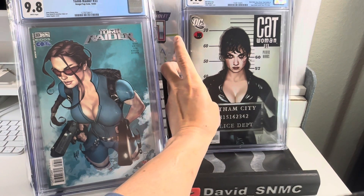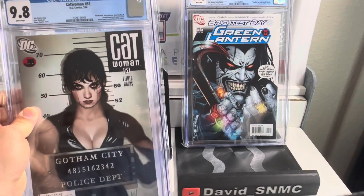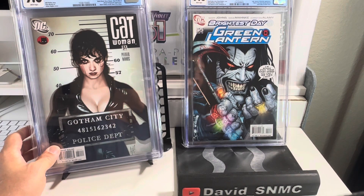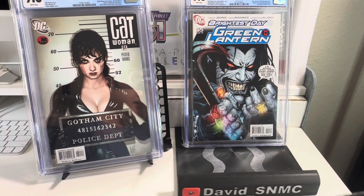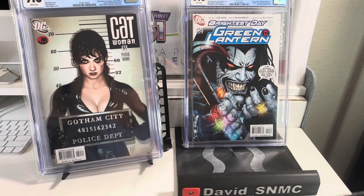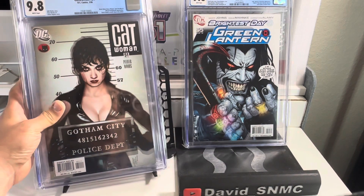Last but not least is Green Lantern issue number 55 — this is a 1:25 ratio variant cover done by Doug Mahnke, released in 2010. One of the very sought-after Lobo covers because there aren't many Lobo covers out there, and this happens to be my favorite. The 9.8 sold for $695. The last raw that was sold went for $300, and best offer was taken — probably around $250 to $270.